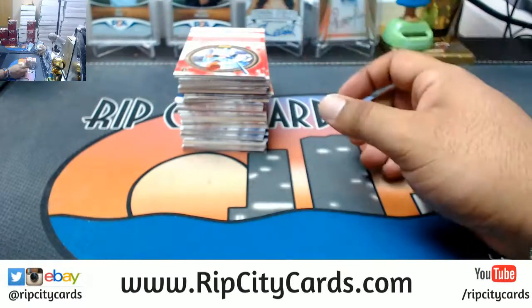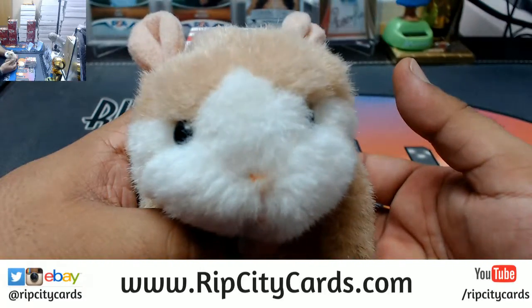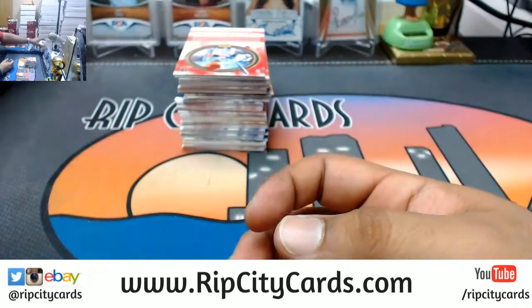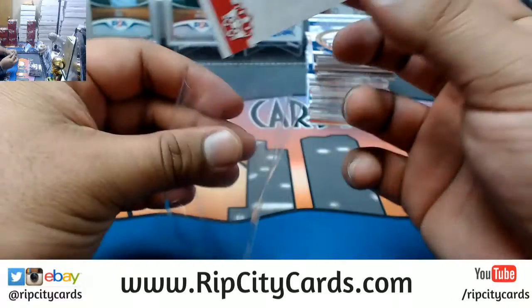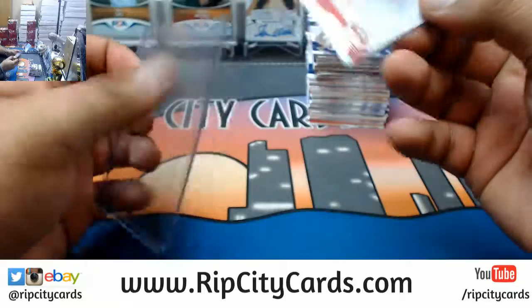Alright, see what's in this box my dude, and as always, good luck Shane. I see an Ohtani here, base for the Angels. You need top loaders.